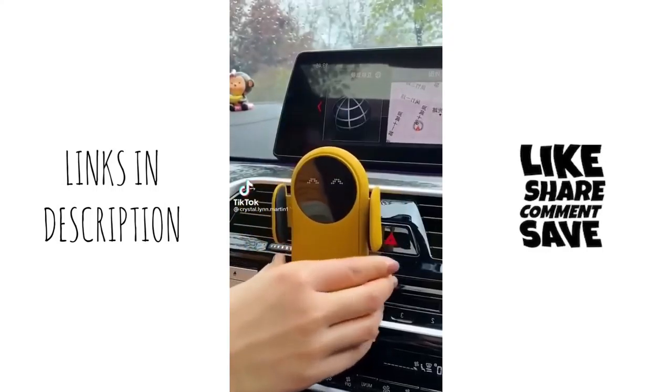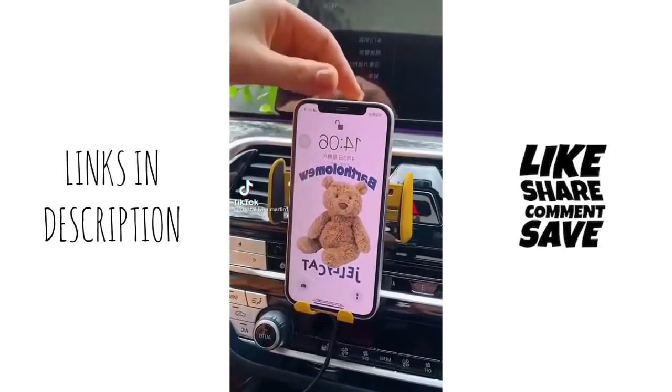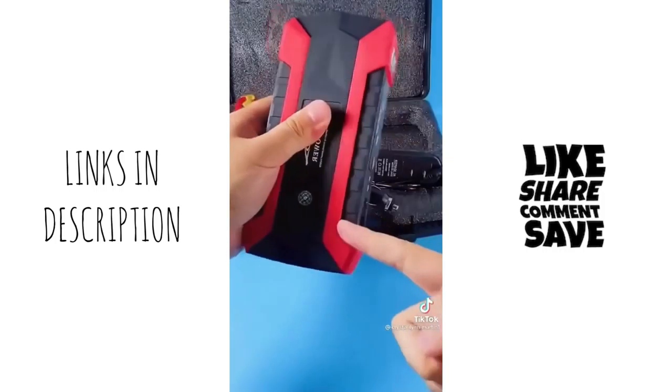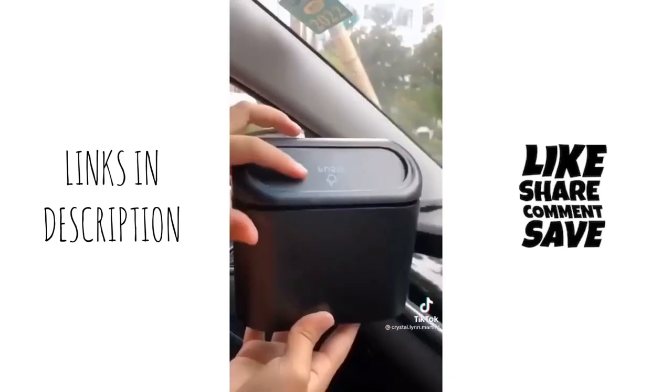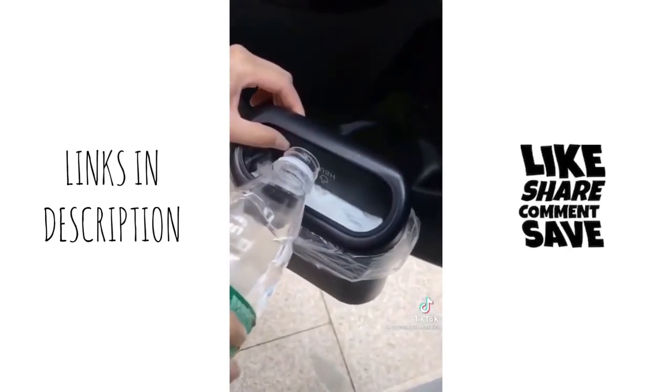Car must-haves from Amazon. A phone holder that automatically clamps and charges your phone. This portable car jumper so you don't need help to jumpstart your car. A pack of four car hooks so you can hang your purse and grocery bags. And this mini trash bin that clips to the side of your door.